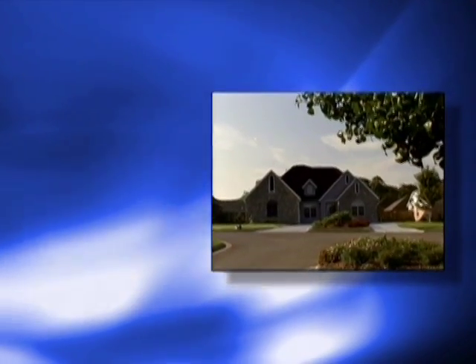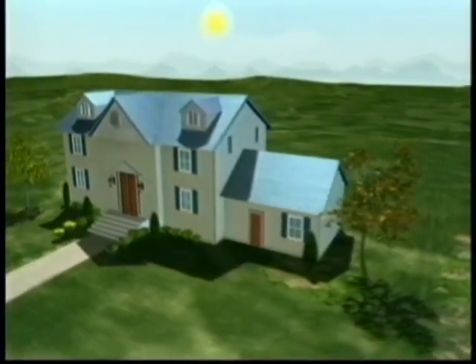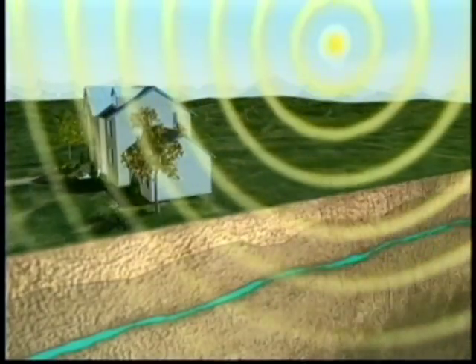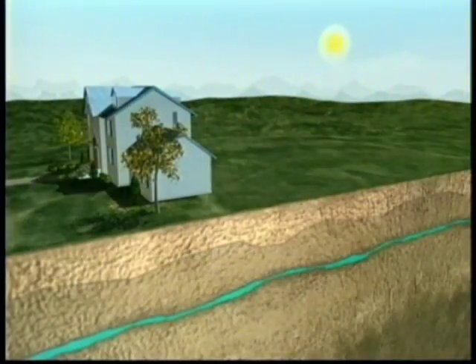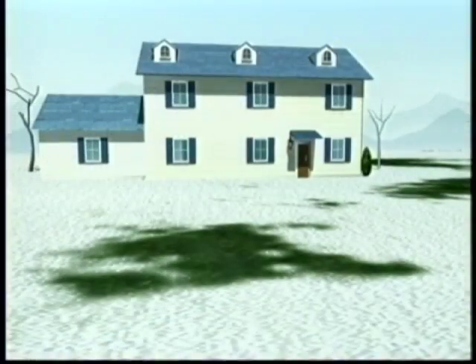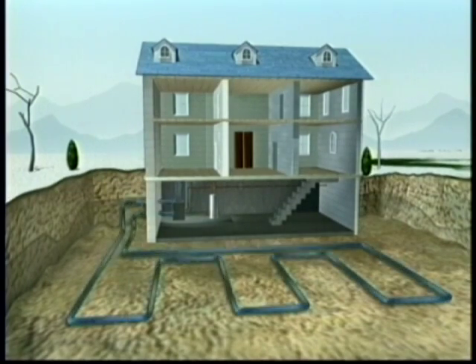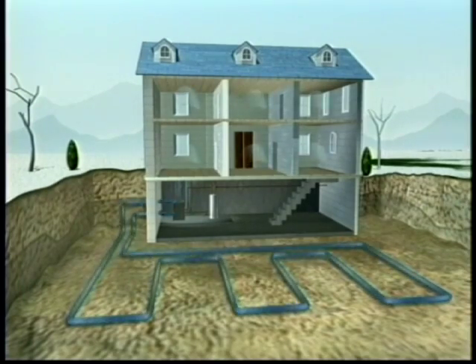Renewed interest in residential and commercial geothermal heat pump systems has once again been on the rise, primarily due to rising energy rates. The technology relies on the fact that the temperature beneath the earth's surface remains relatively constant throughout the year. It's warmer than the air above during the winter and cooler in the summer, very much like a cave. The geothermal heat pump takes advantage of this by transferring heat stored in the earth into a building during the winter and transferring it out of that building and back into the ground during the summer. In other words, the ground acts as a heat source in winter and a heat sink or storage facility in the summer.